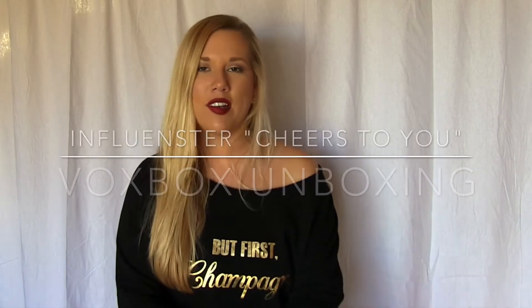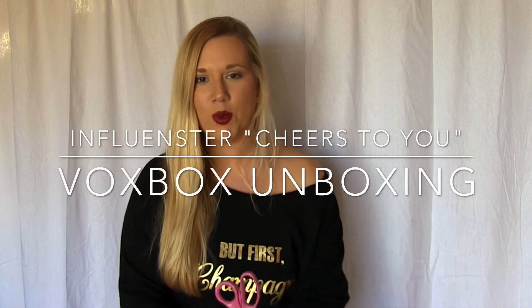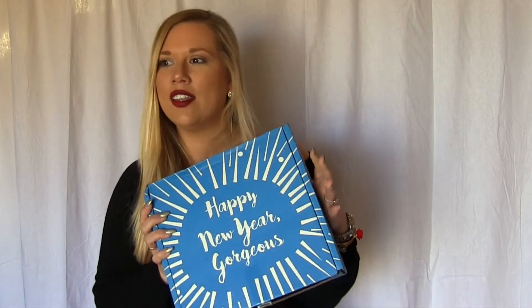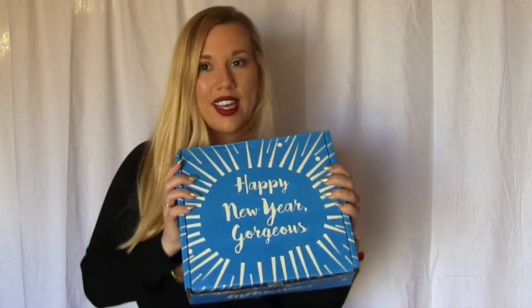Hey y'all! So I was selected for an Influenster box, and I wanted to open it here with you. I have not opened it yet, so I thought I would do the unboxing on camera so you guys could see my initial reactions, what all I got, and we could kind of sample and test everything together.